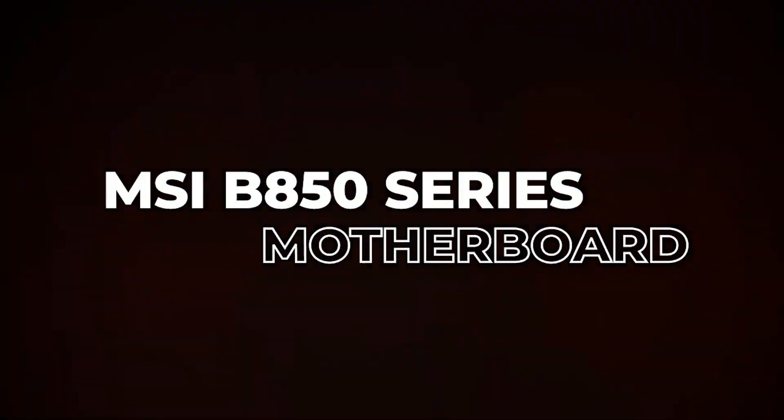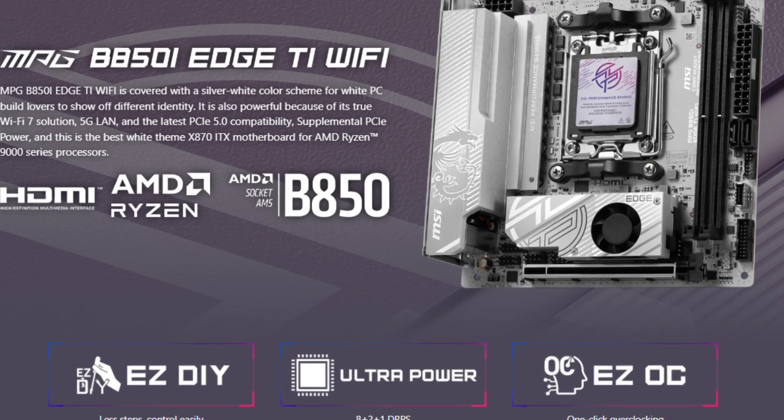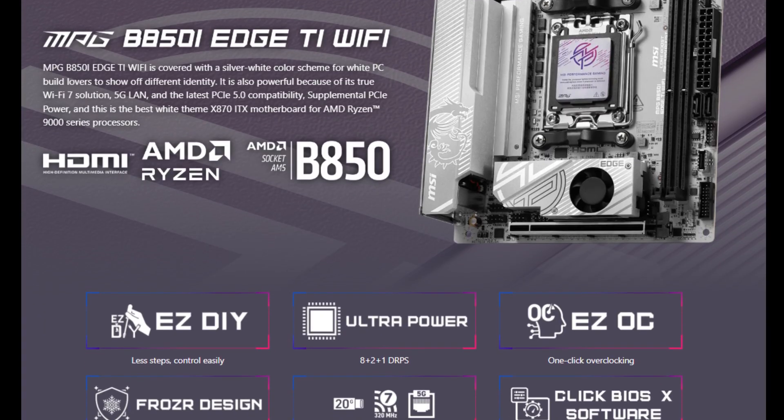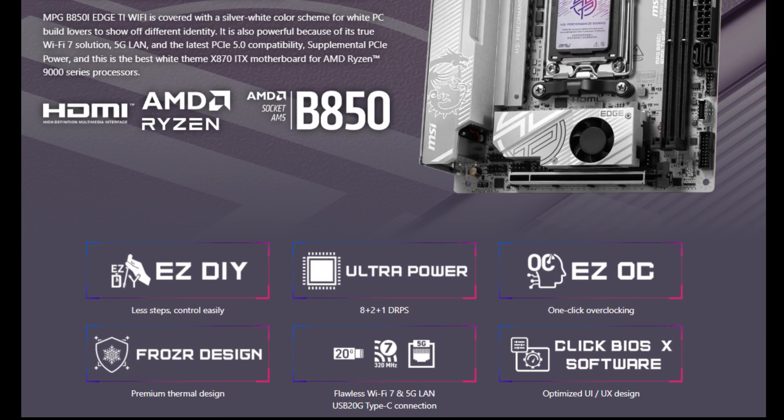What's up guys, Charles here. MSI has launched the MPG B850 iEdge TI Wi-Fi motherboard, designed as a compact ITX solution aimed at users seeking high-speed performance and advanced connectivity in a small form factor.